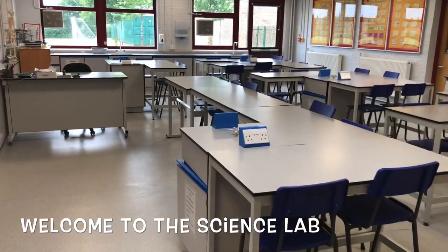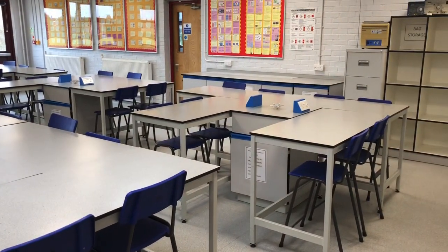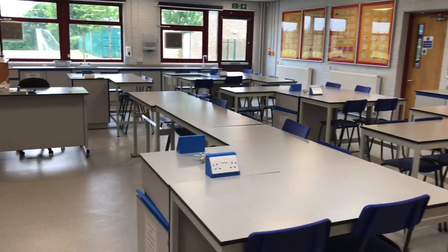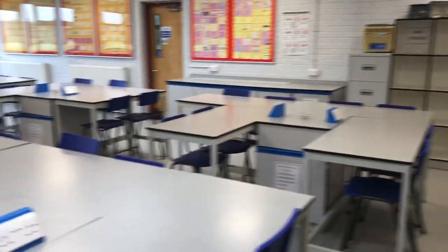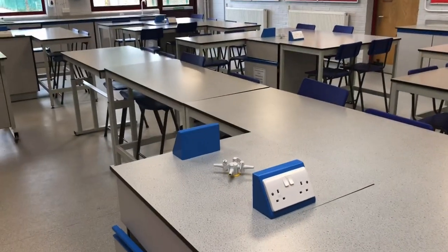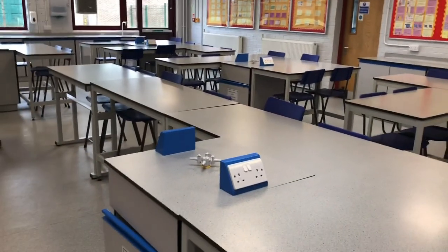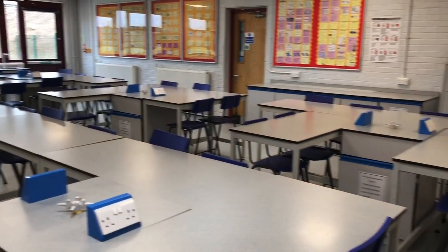Hello! In this video you're going to have an idea of what it looks like to be in one of our science labs. This is my room, so that gives you an idea of what you're coming to in September. You can see that we've got the tables set up so most people can see the front quite well, but also in pods so that you can access your gas tap and your power supplies. Most of the rooms here look exactly the same.